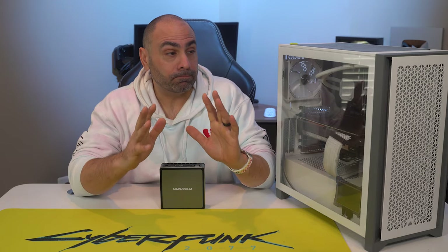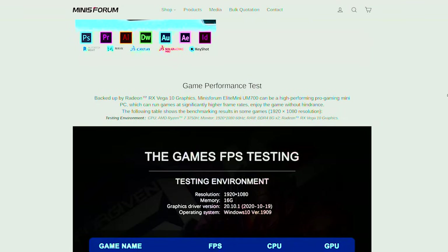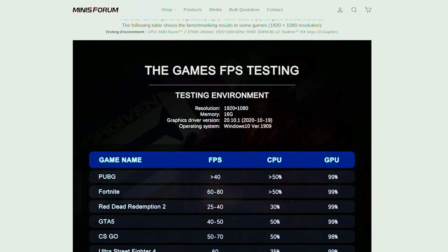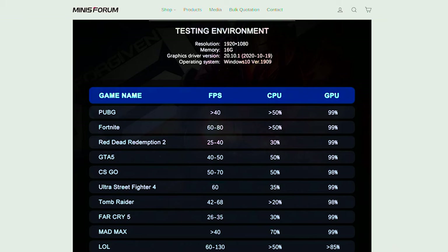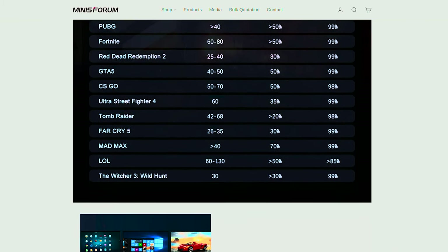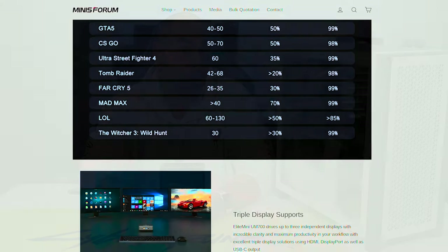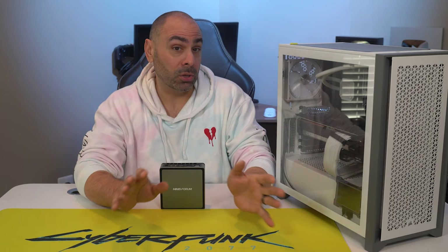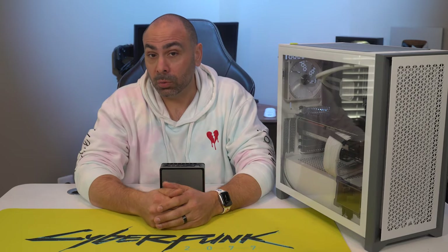The frame rate claims on the Mini's Forum website are — let's just call them bold. The 3750H is no slouch, but hitting these kinds of frame rate targets at 1080p is going to be challenging for any iGPU. I tested out a bunch of their listed titles, giving their testing the benefit of the doubt by running each game at 1080p but at the absolute lowest available settings. I turned down detail, turned off AA, and of course there was no ray tracing.